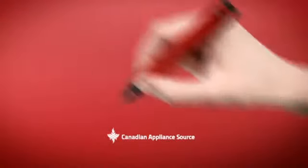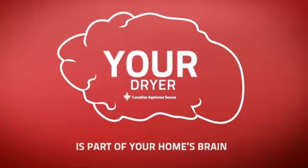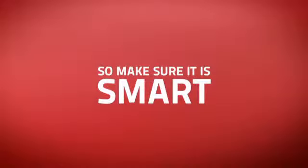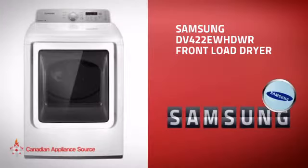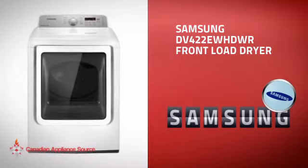At Canadian Appliance Source, we know that your dryer is part of your home's brain. You rely on it to help you run a functional life. So making sure it's smart is a good idea. This front load dryer from Samsung is just the kind of smart dryer you want.